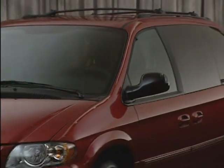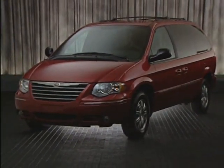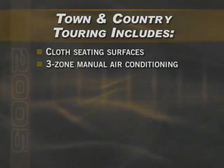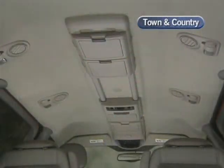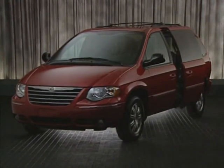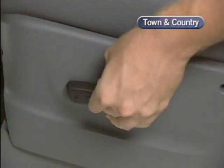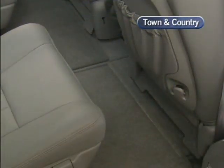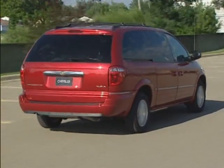The Touring model, which we'll examine today, is near the top of the Town & Country lineup with standard features that include cloth seating surfaces, three-zone manual air conditioning, satin silver center stack overhead console, driver and passenger side power sliding doors, power liftgate, eight-way power driver seat, steering wheel audio controls, leather-wrapped steering wheel, Stow & Go seating system, black roof rack, and low-speed traction control.